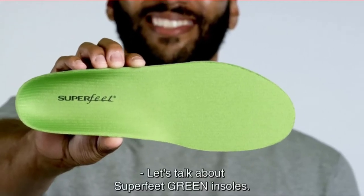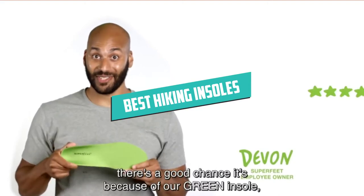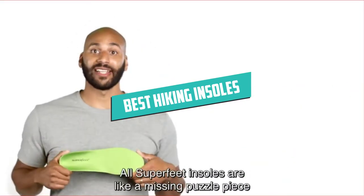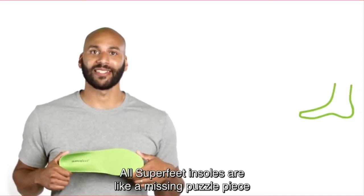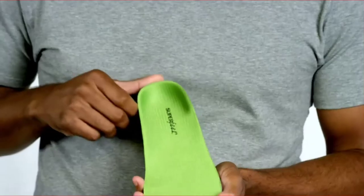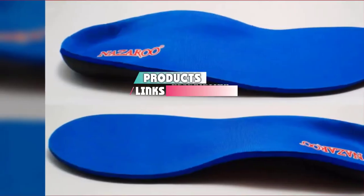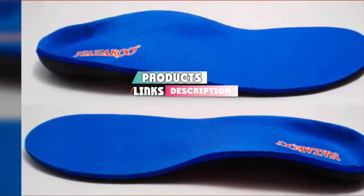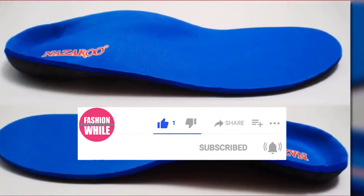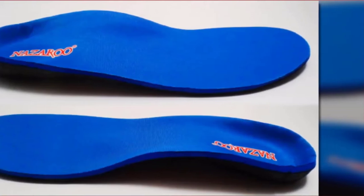Hello guys, in today's video we are going to present you the top 5 best hiking insoles available on the market today. We made this list based on personal preference and sorted it based on features, prices, quality, durability, and reputation of the manufacturers. Check out the description to find out their prices and more information — we have included the links below. If you are new to our channel, please subscribe and hit the bell button for daily video notifications. Without further ado, let's get started.